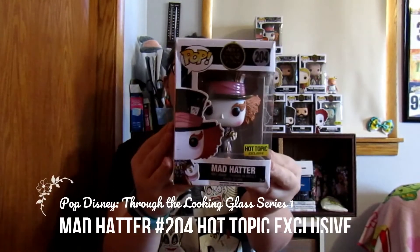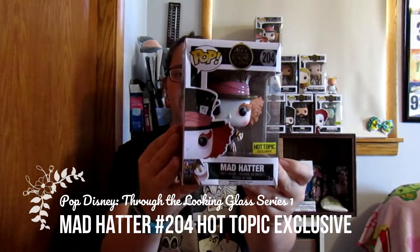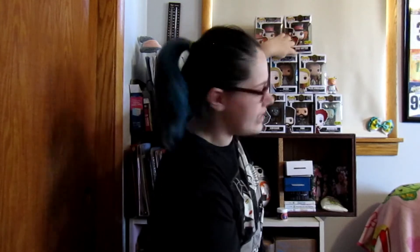Next one is Mad Hatter from Alice Through the Looking Glass. This is the Hot Topic exclusive of him holding the Chronosphere, which is the little device that they use to go through time inside of that box. He's number 204. He's super cute. That box is a bit dented up, so that's the only one I have that's not really in good condition.